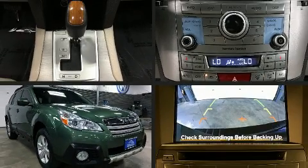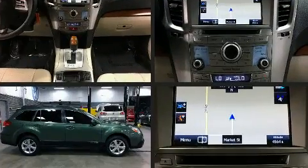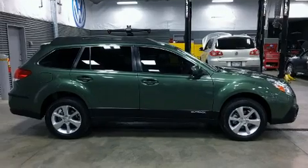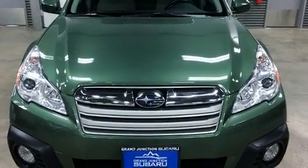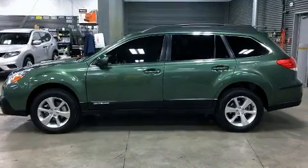Get excited about the 2013 Subaru Outback. Under the hood, you'll find a four-cylinder engine with more than 170 horsepower. And for added security, Dynamic Stability Control supplements the drivetrain. All-wheel drive provides for safe passage, regardless of road or weather conditions.